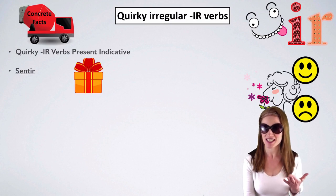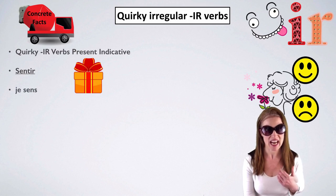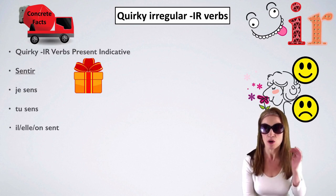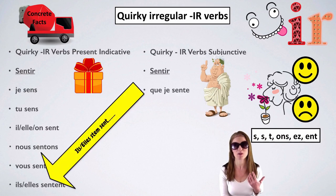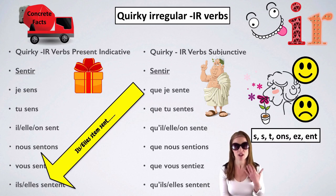Next verb: sentir — to smell, to feel. Je sens, tu sens, il/elle/on sent (with a T), nous sentons, vous sentez, ils/elles sentent. Endings: S, S, T, ONS, EZ, ENT. In the subjunctive mood, we need the il/elle/they stem. Que je sente — it goes from je sens to que je sente. Que tu sentes. Qu'il/qu'elle/qu'on sente. Que nous sentions, que vous sentiez. Qu'il ou qu'elle sente.